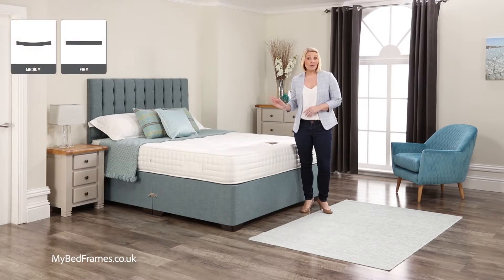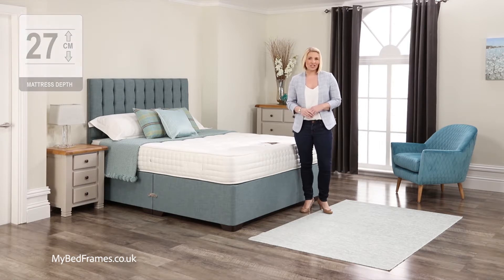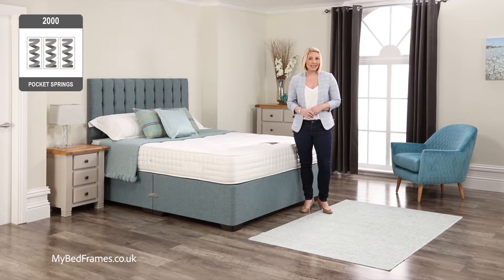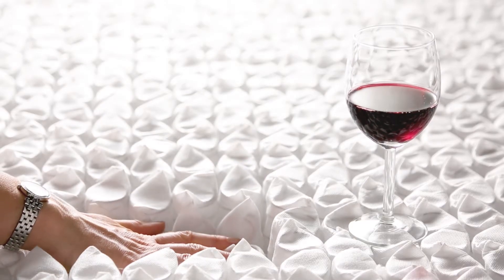This medium firmer feel 10 inch deep mattress has 2,000 of our unique curvation individual pocket springs. These work totally independently from each other and eliminate any roll together.